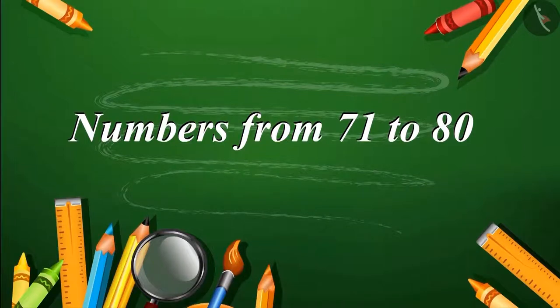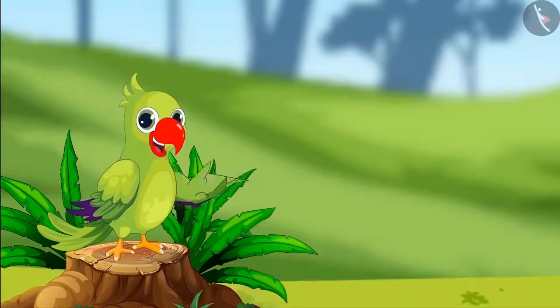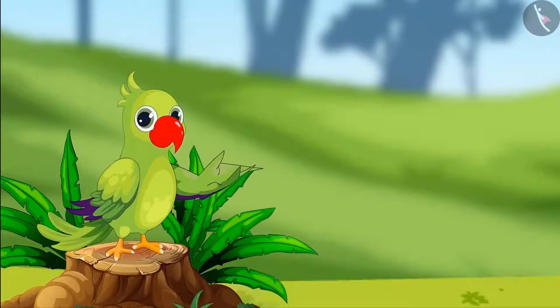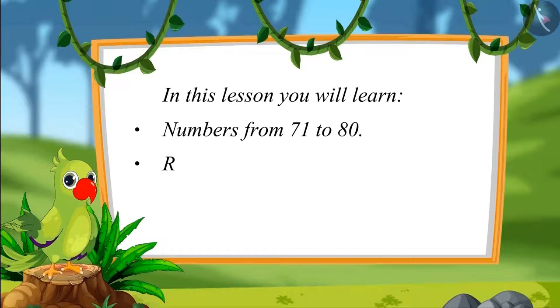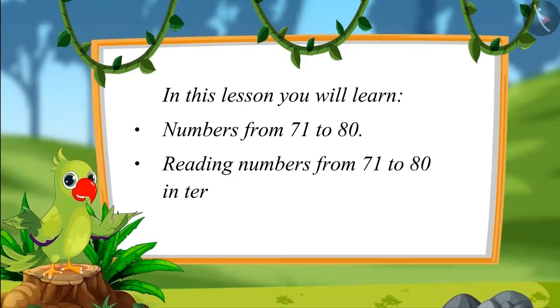Numbers from 71 to 80. Hello friends, I am a parrot. You are welcome to this video. Let us see what you will learn in this lesson. Numbers from 71 to 80, and reading those numbers in terms of 1s and 10s.